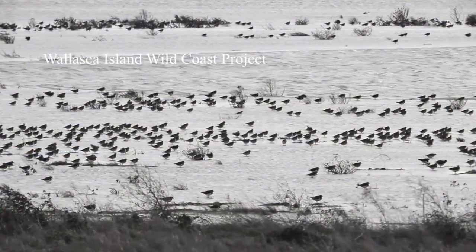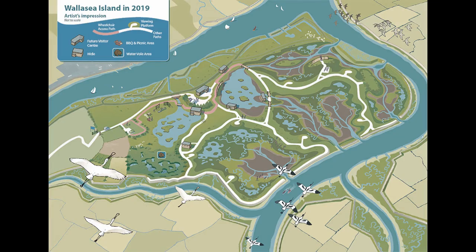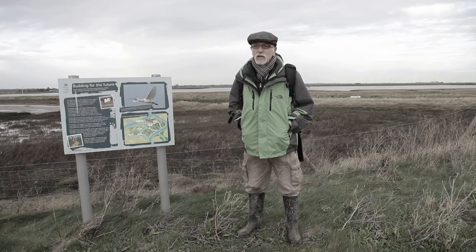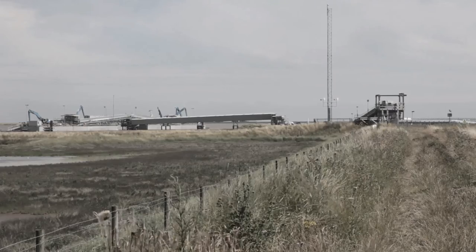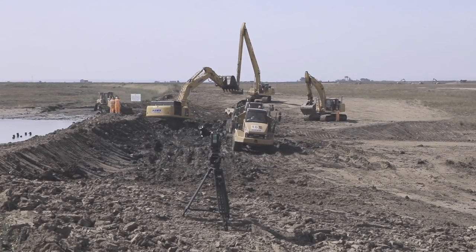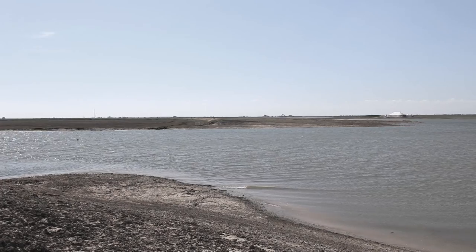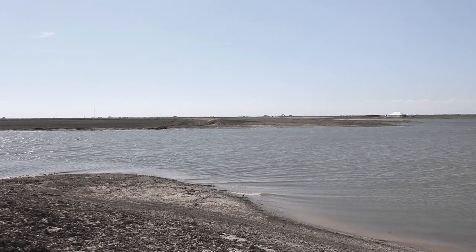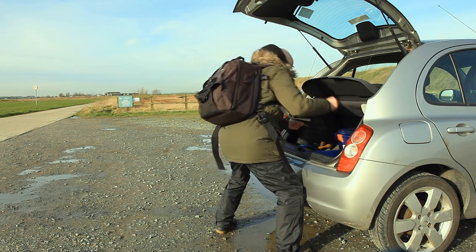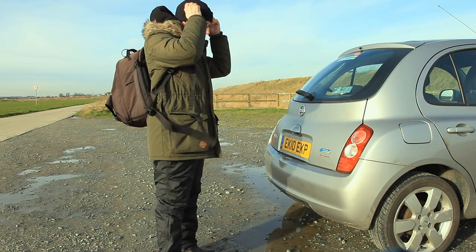In January of last year, 2015, I started a documentary on the RSPB's Wild Coast Project at Wallasee Island. At that time, I described what point the development had reached and then went back in July to also film the breaching of the sea wall, which allowed the tidal waters to inundate the eastern end of the island. Today, one year later after my first visit, I'm back to ascertain how these changes have affected the environment and the wildlife so far.